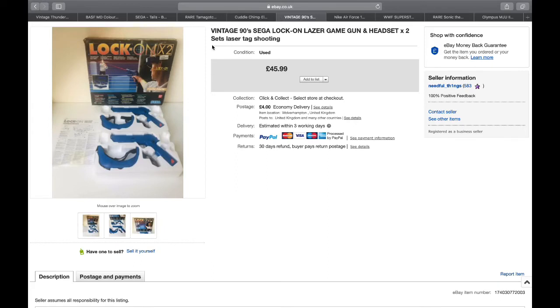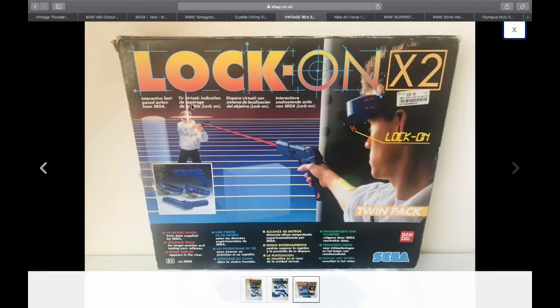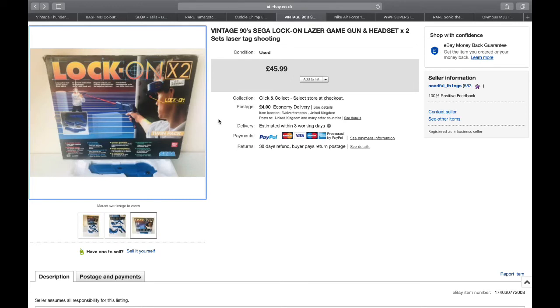Another thing about this one - it's actually got the original price tag from when it was bought at Harrods: £59.95. These were early 90s, so quite expensive back in the day. I got them for £5 each, so very happy with that.